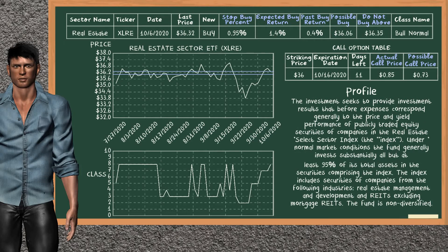Real Estate Sector ETF is a weak buy suggestion. It is on a bull normal class. In the past, our analysis shows that it has given an average buy return of 0.4%. You may expect now a buy return of 1.4%. We suggest to buy it at a maximum price of $36.35. But we expect a possible buy price of $36.06. In addition, we suggest to stop buying Real Estate Sector ETF if it is below 0.95% of your stock price trade. On the call option table, Real Estate Sector ETF has a striking price at $36. For this option, the actual call price is at $0.85. But we expect a possible call price at $0.73.